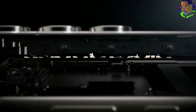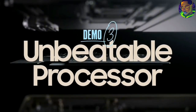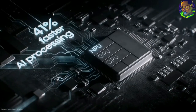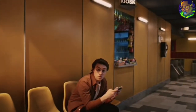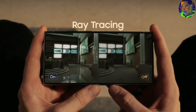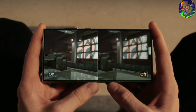Samsung also talks about the unbeatable processor on this S24 series. The NPU is 41% faster, which makes for faster AI processing. The GPU is 30% better for graphics experience. And the CPU is 20% more powerful for computing, which helps enhance your gaming experience. What they are telling us is that with these processing unit improvements, this phone works faster and more efficiently.